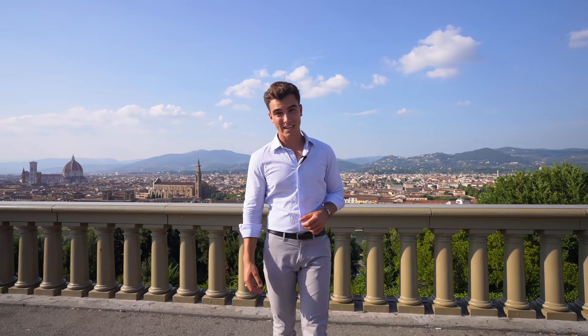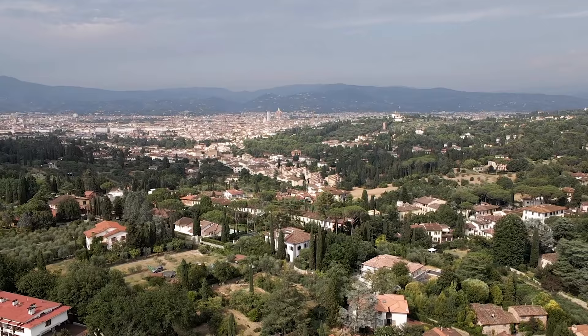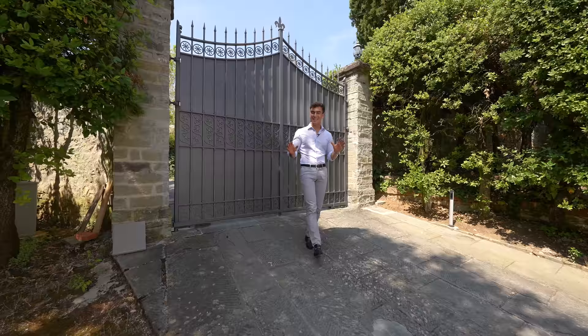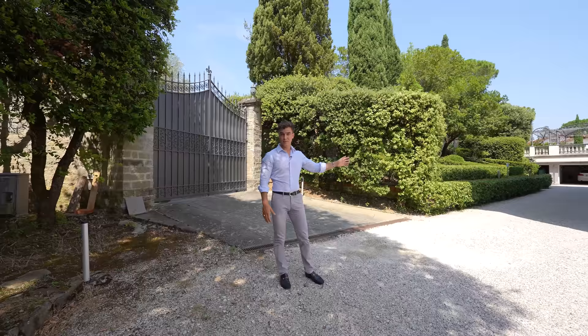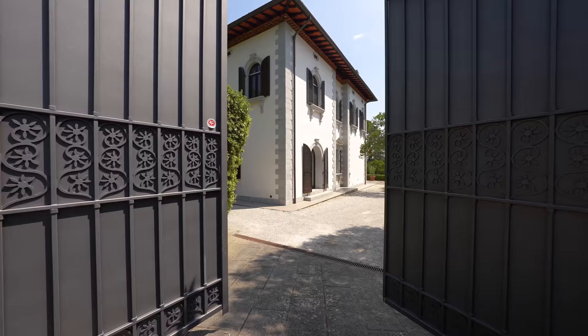Embedded around the hills surrounding Florence, we find today's incredible villa. Let's go and see it. The villa is accessed passing through this steel electric gate, which opens to some parking spots on the right. You can fit about four cars, whereas if we keep going on the left, we find a 50 square meter garage.